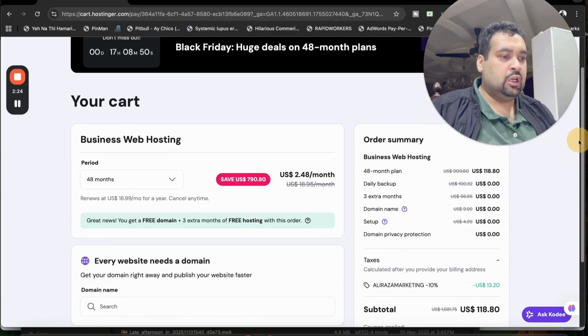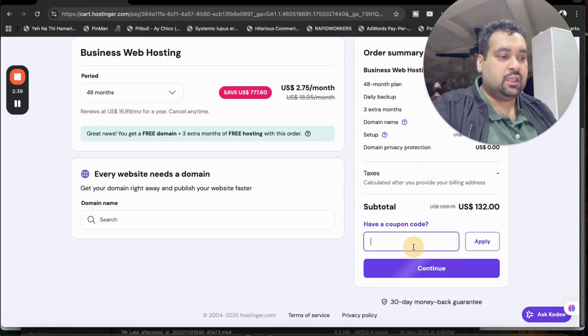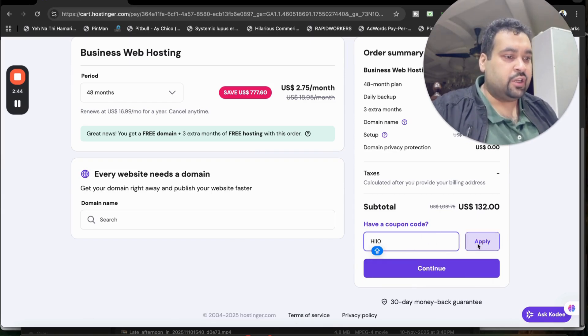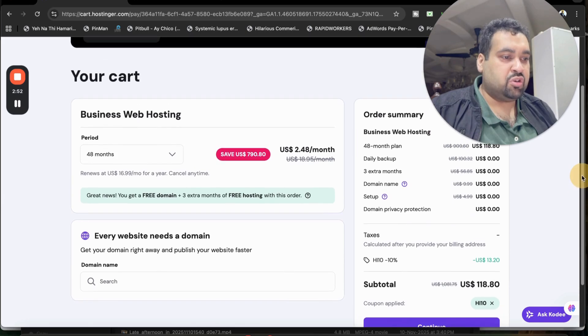You can see the coupon code is applied and you're getting an additional 10 percent off. Looking at the 48-month plan, it includes daily backup, three extra months free, free domain for the first year, free setup, and domain privacy protection. There is another coupon code as well — you can use either one. The second code is HI10. Both coupon codes are mentioned in the description of this video.